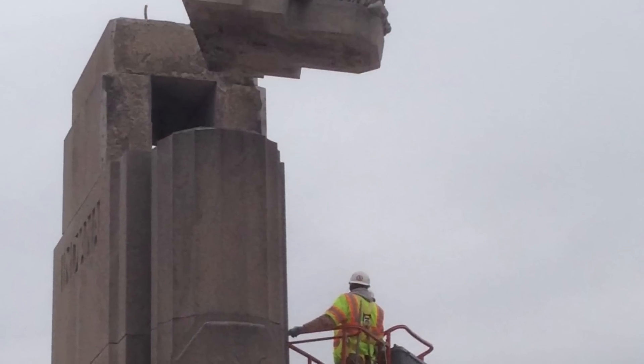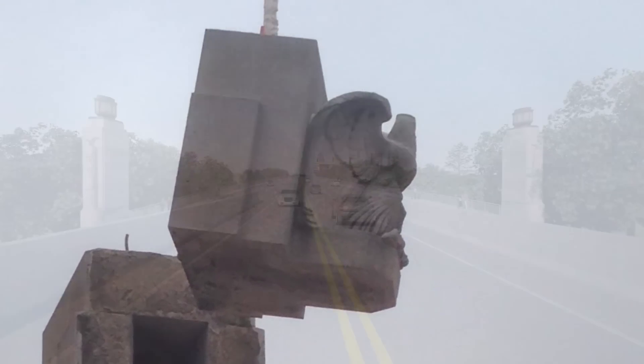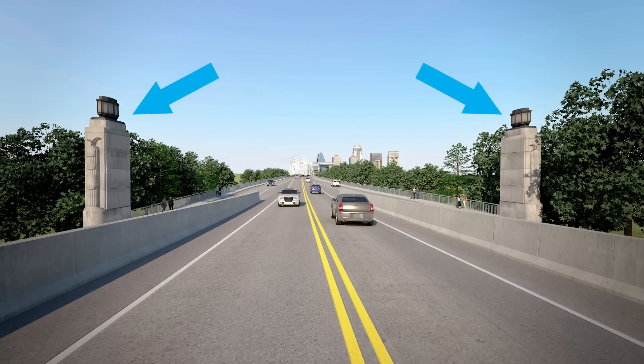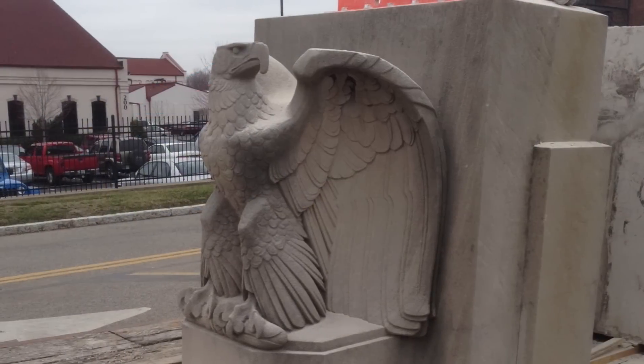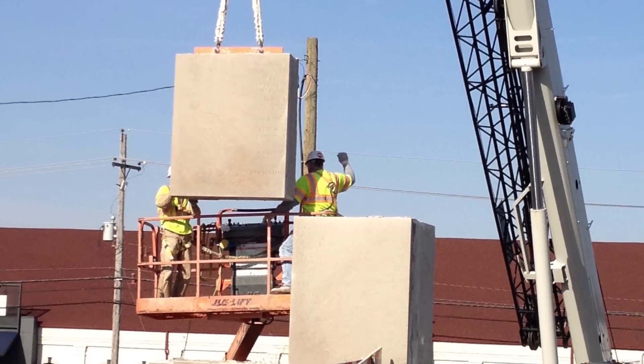In addition to building new roads and ramps, history is being preserved during the process. Historic pylons on the Indiana approach to the Clark Memorial Bridge were carefully dismantled and reconstructed a short distance from their original location.